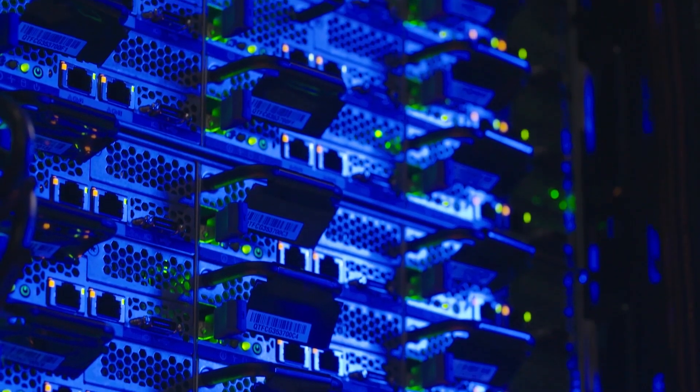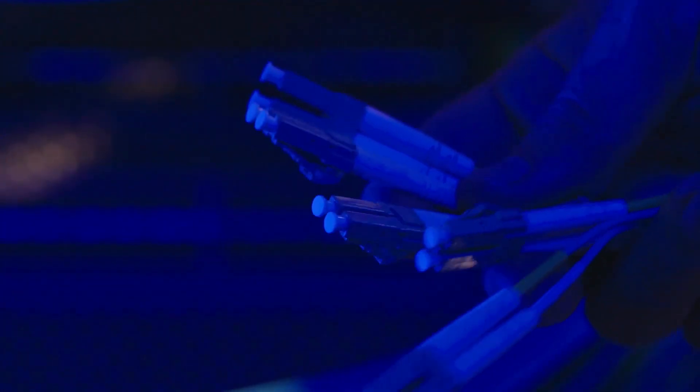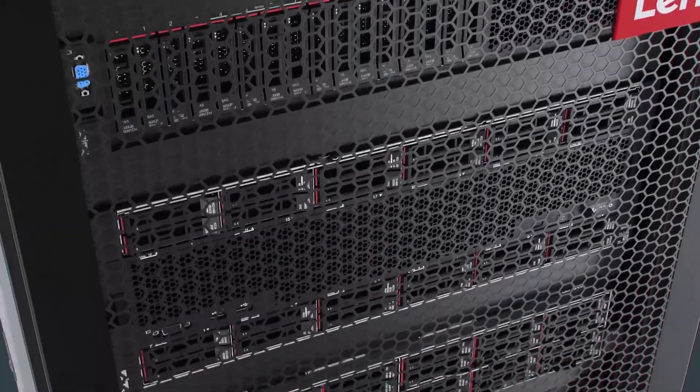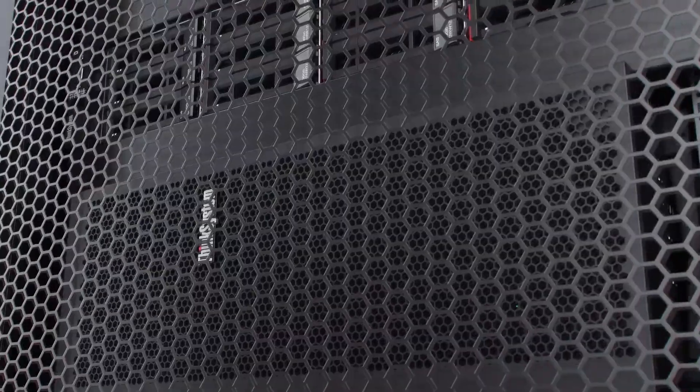They have so many moving parts, there's so much complexity, so anything that we can do to simplify that approach is important to us. One of the nice things about the Intel Select Solutions is that they really simplify architectures across a customer's enterprise. They're able to deploy these solutions quicker and at a lower cost.